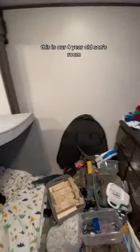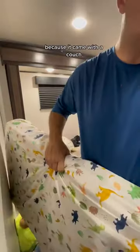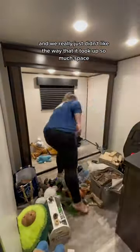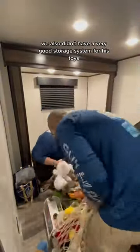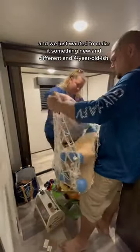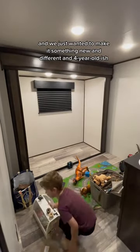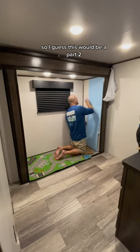This is our four-year-old son's room. A few weeks ago I posted a video of us redoing it because it came with a couch and we really just didn't like the way that it took up so much space. We also didn't have a very good storage system for his toys, so we fixed that and wanted to make it something new, different, and four-year-old-ish rather than so plain and boring. I knew when we finished that video that his room wasn't done yet and there was still so much to do, so I guess this would be a part two.